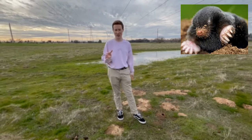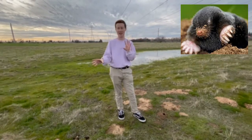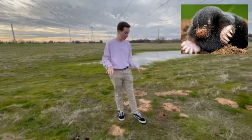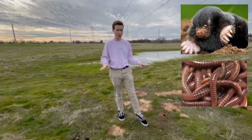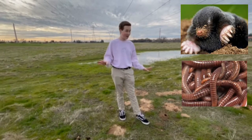They have vestigial eyes, which means they have little to no eyes. They're gray, and they have huge shovel-like hands because they dig dirt the fastest out of all three animals. They eat worms and grubs, so they don't compete for food with voles and gophers.